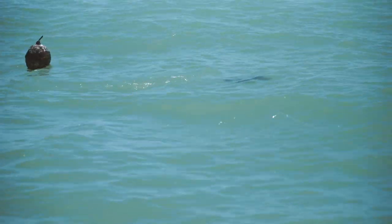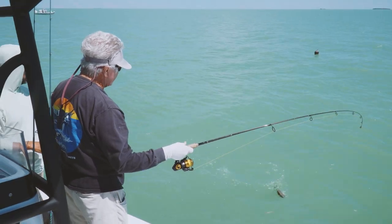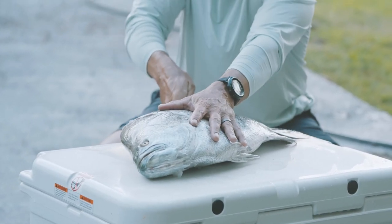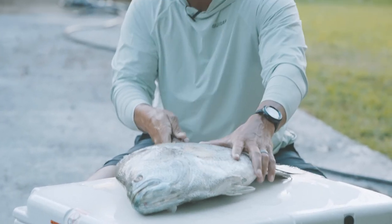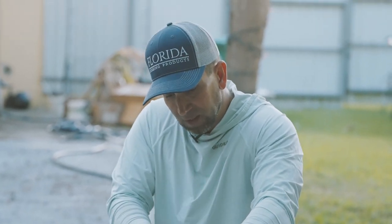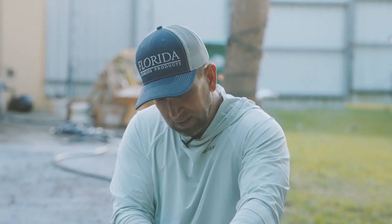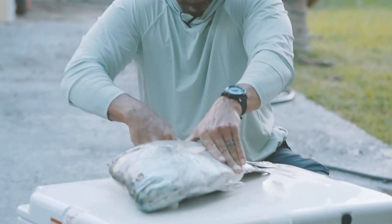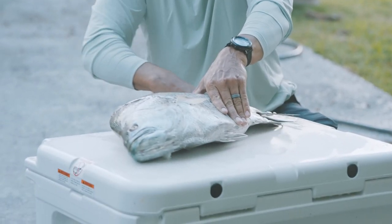There you go. Got him. Like a pro. I target a lot of game species in the Glades that are good to eat. But the reality is people come here to the state of Florida to catch snook and redfish, and those are the species we want to have plentiful on the flats. So I try not to keep those if I can.